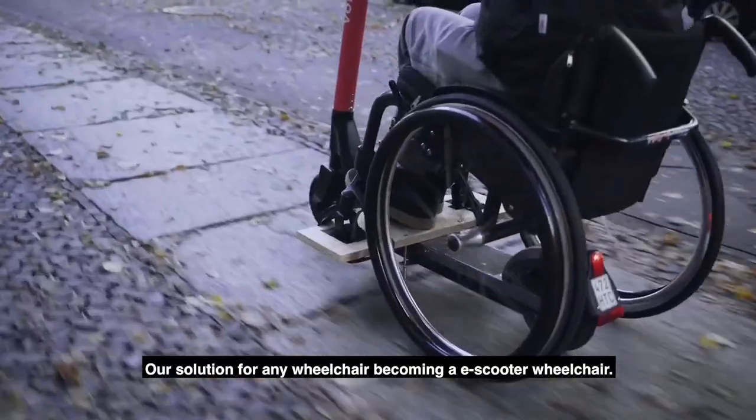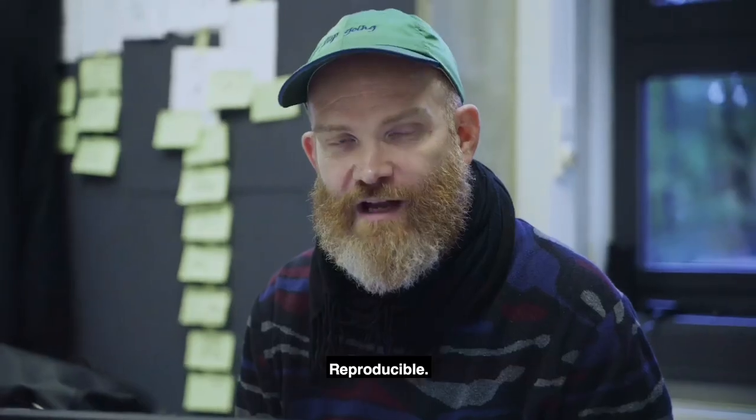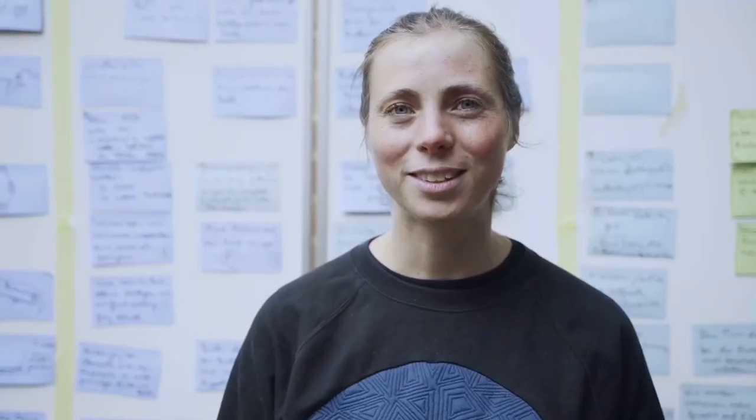Our solution is one with which every wheelchair user will have an e-wheelchair. You must make it easier, and if it works, make it for everyone — open source, for everyone.